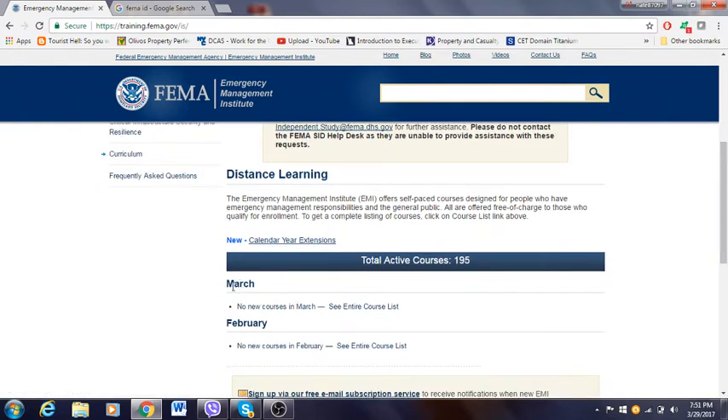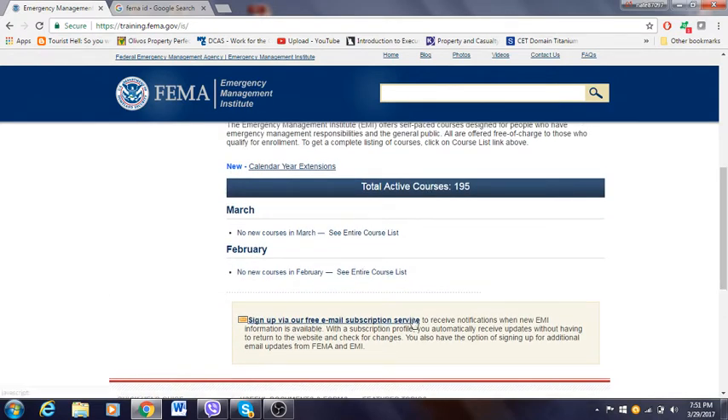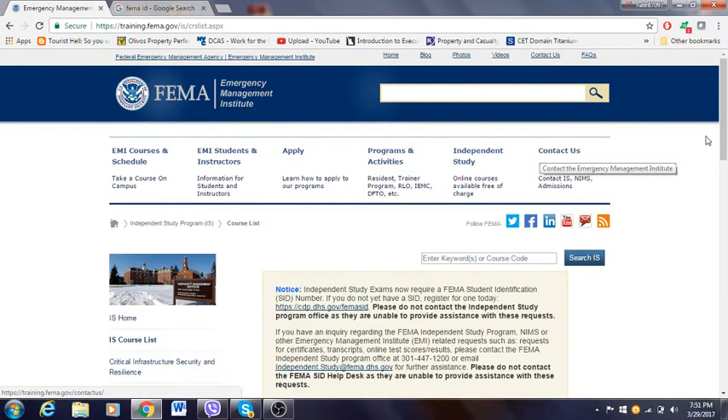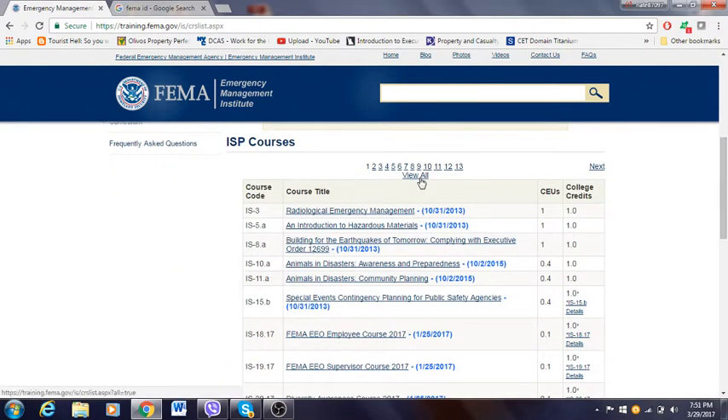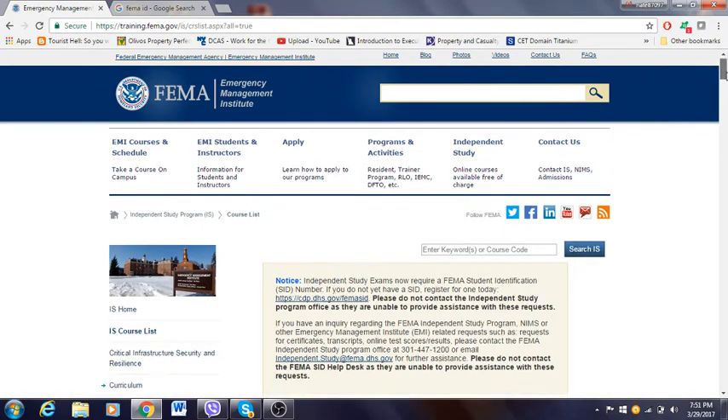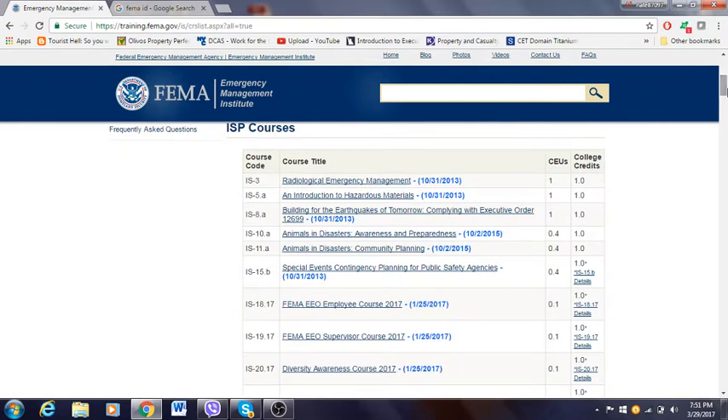These courses listed here show March and February — no new courses yet. Every time a new course comes in at the end of the month, they'll add it here. You can sign up for a free email subscription and they'll send you updates on FEMA information. When you click on "Total Active Courses," 195 courses are active. You can click "All" to see all of them at once. The independent study program courses are not instructor-led — they're basically online courses.